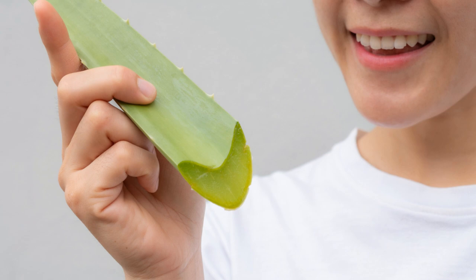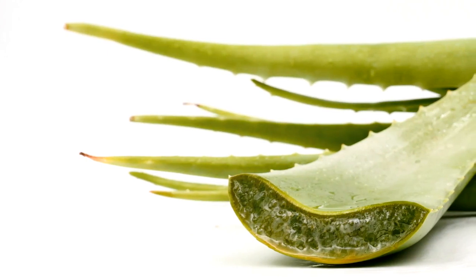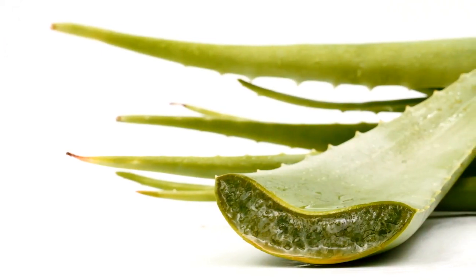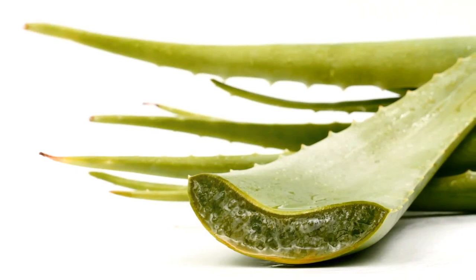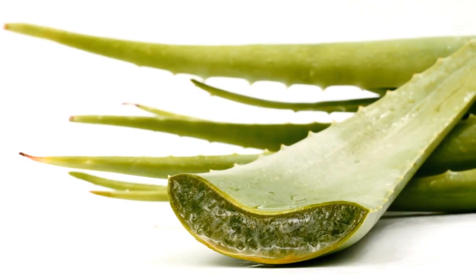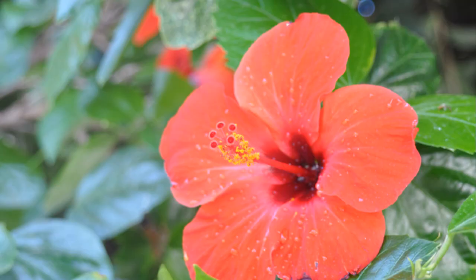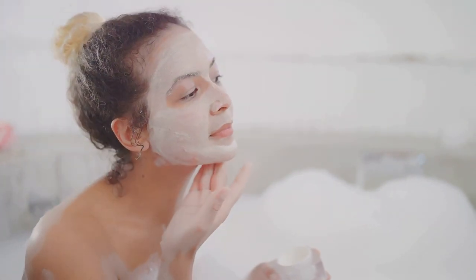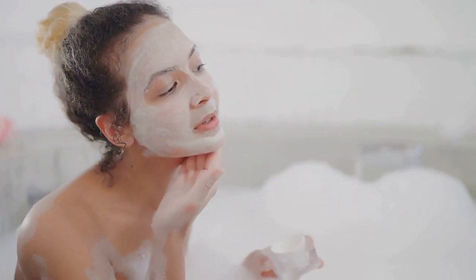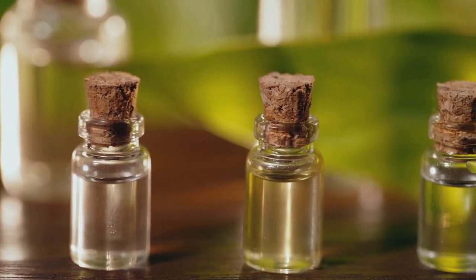Lastly, we can't forget about neem, known as the pharmacy tree, and rightly so. Neem has incredible anti-fungal properties that can fend off dandruff and other scalp ailments. It stimulates hair follicle growth and function, and also helps in strengthening hair. Regular application of neem oil can result in a healthier scalp and lustrous, problem-free hair. Incorporating these herbs into your hair care routine is pretty straightforward. You can find numerous DIY hair mask recipes online that utilize these herbs, or simply massage your scalp with their oils a few times a week.